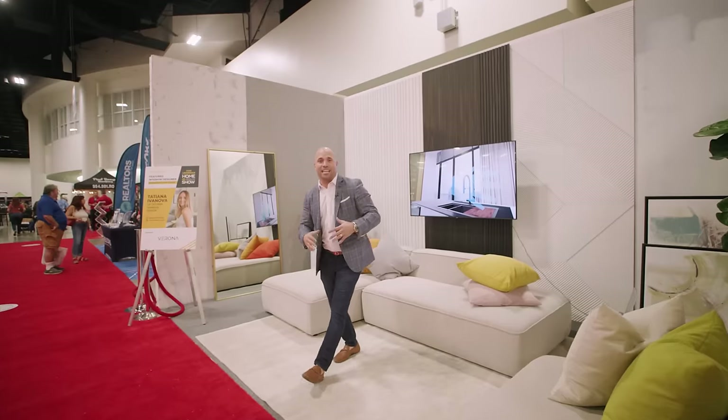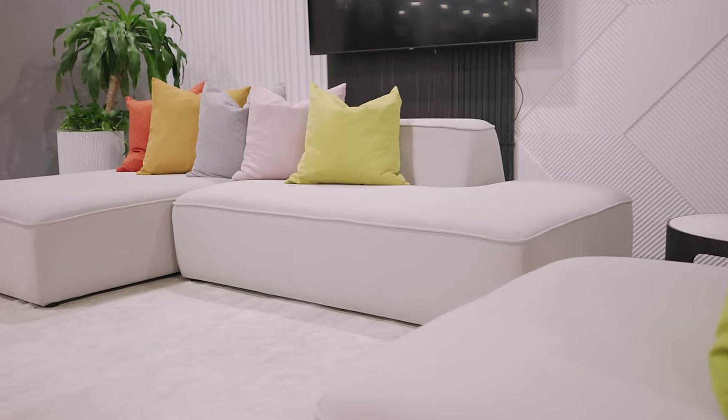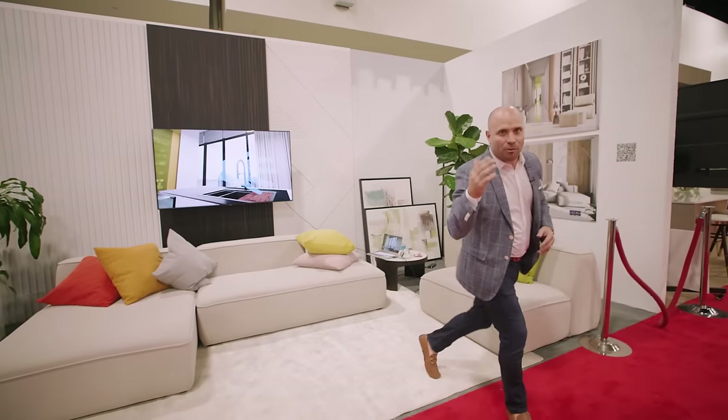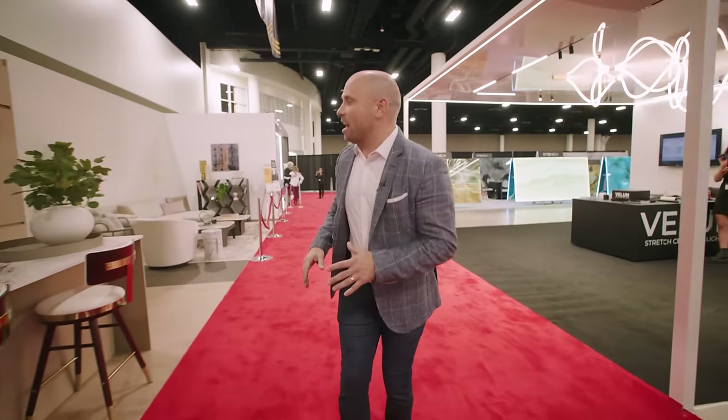Right here I'm at Tatiana's vignette. She's a one-of-a-kind designer. She works with all different types of wall panels, different types of textures, Venetian plasters, furniture design. She's even working with virtual reality so you get to explore firsthand what your home could look like. Come with me as these vignettes are absolutely stunning.